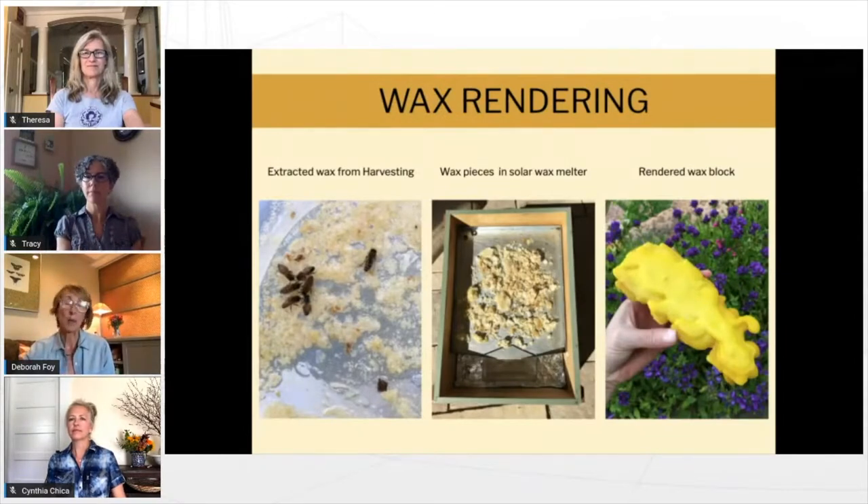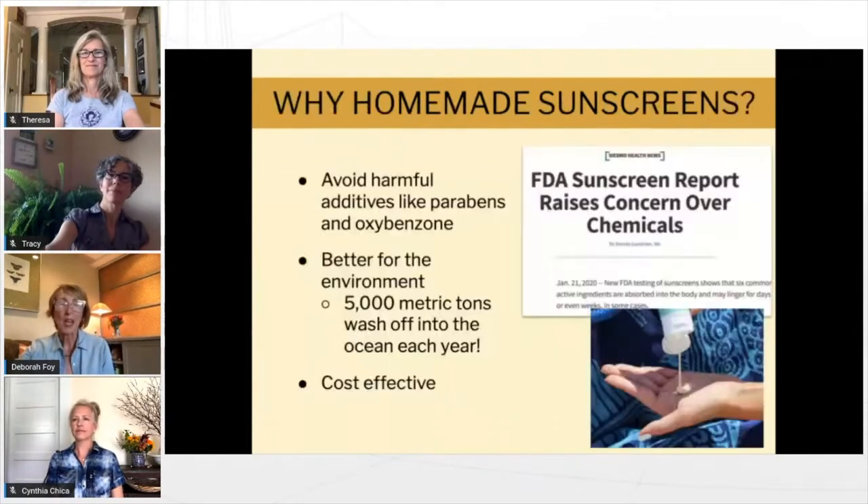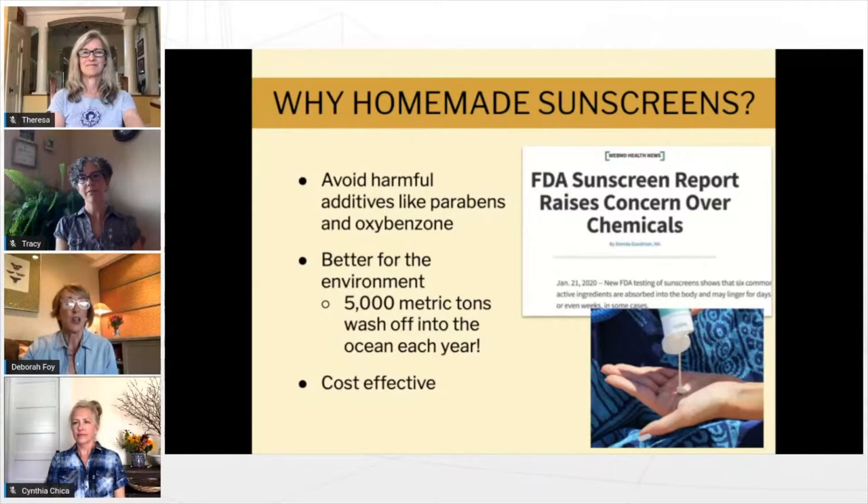We put wax back in the hives by making foundation strips for the bees to draw down frames, and of course for the wraps, lip balms, and all the other products. So why bother making homemade sunscreen? I think you would be shocked to know that there are little to no regulations when it comes to labeling beauty products. Some companies will put in a very small percentage of an ingredient and then label it natural or safe, which is very misleading.